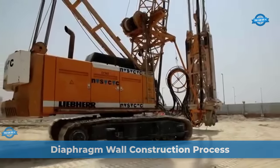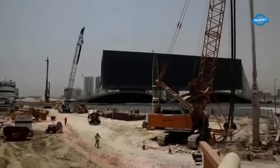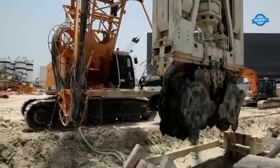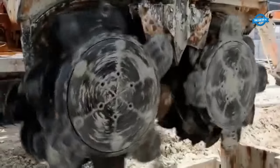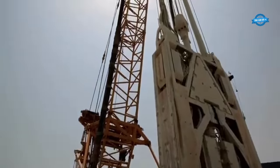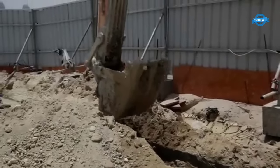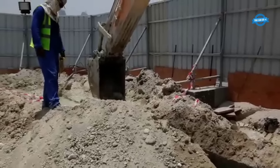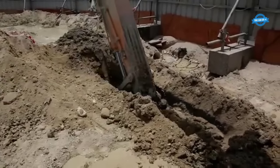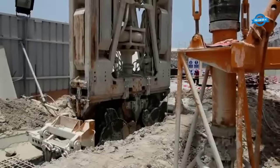The construction process of diaphragm walls is a complex and precise operation used to create retaining walls for deep excavations. These walls are designed to be sturdy, watertight, and capable of withstanding the lateral earth pressures exerted by the surrounding soil. Trench preparation is the first step, involving excavating a trench along the planned wall alignment. The dimensions of the trench are determined by the design specifications, typically prepared by geotechnical engineers, and are usually wider than the final wall width to allow space for workers and equipment.